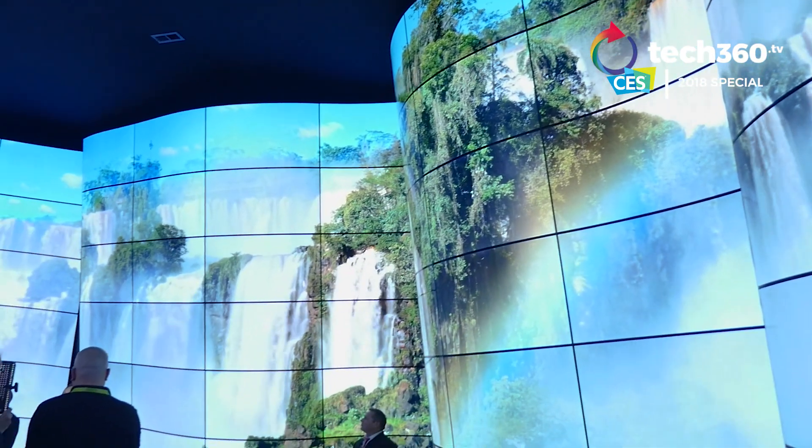It is breathtakingly amazing here. It's like you're inside a canyon, and that's why it's called the LG OLED Canyon. Check it out.